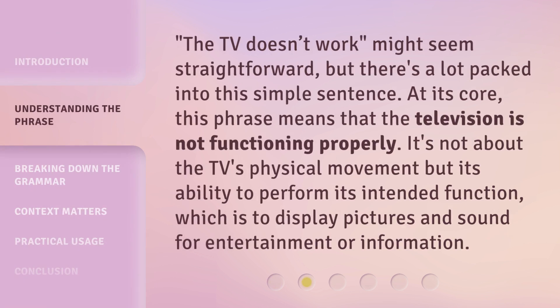'The TV doesn't work' might seem straightforward, but there's a lot packed into this simple sentence. At its core, this phrase means that the television is not functioning properly. It's not about the TV's physical movement but its ability to perform its intended function, which is to display pictures and sound for entertainment or information.